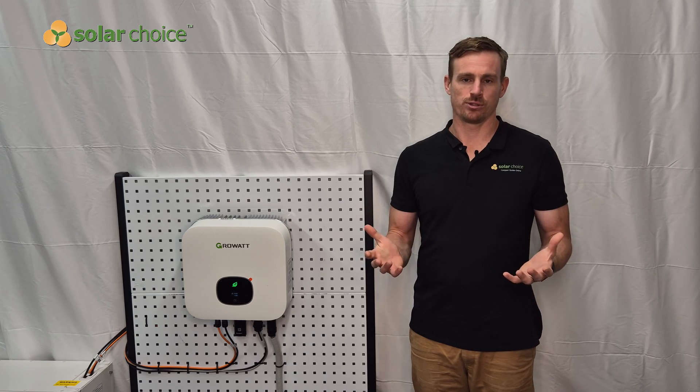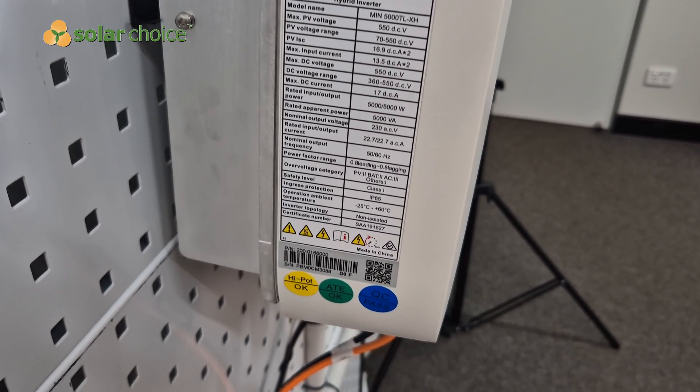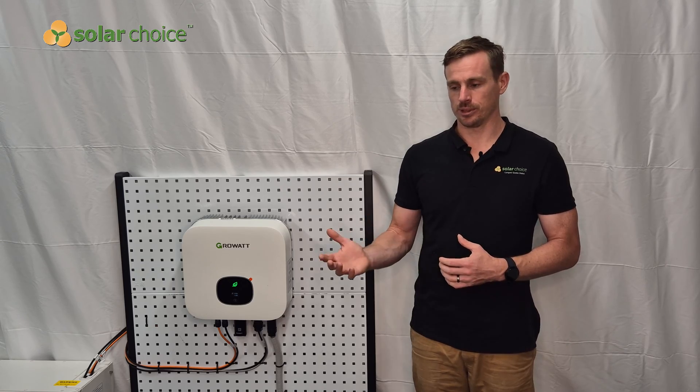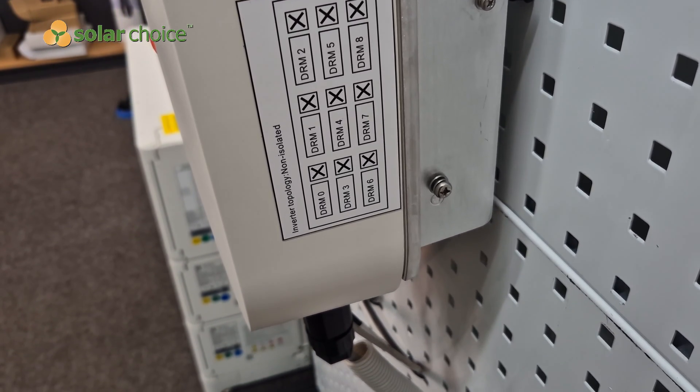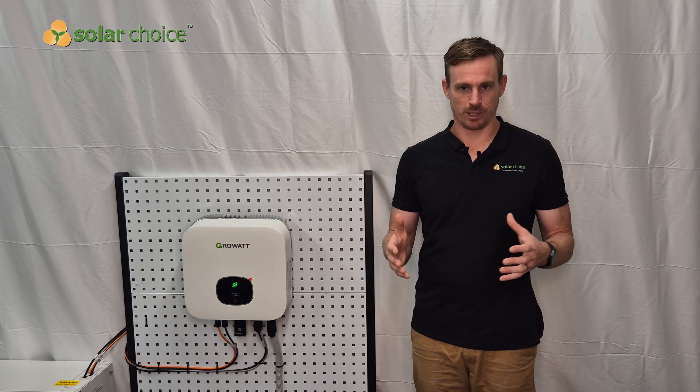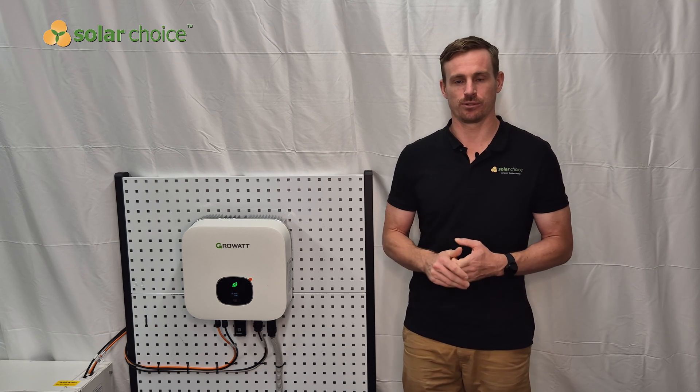To summarize the pros and cons for the Growatt inverter: the pros are the high efficiency rating and very affordable cost — two key advantages for customers. On the downside, Growatt don't quite have the same track record as some other brands. Some European brands have been around since the 80s and 90s, and some Chinese brands have a track record dating back to the early 2000s. So in terms of longevity and reliability there's a little more yet to be seen with Growatt, but on paper it looks to be a very compelling solution and a great option for Australian customers looking for an affordable solar system.